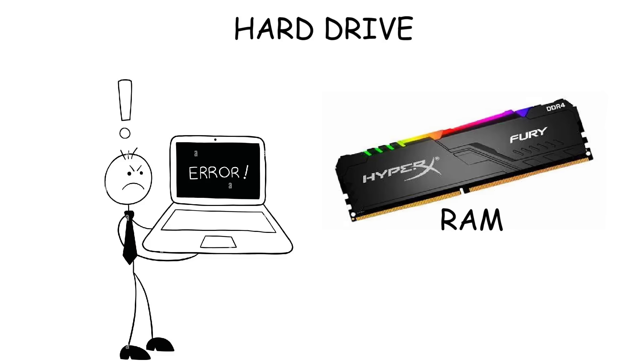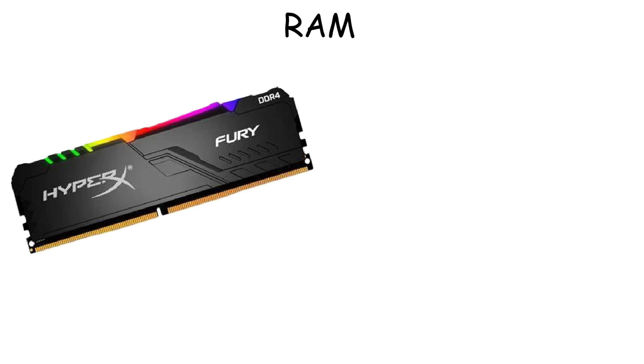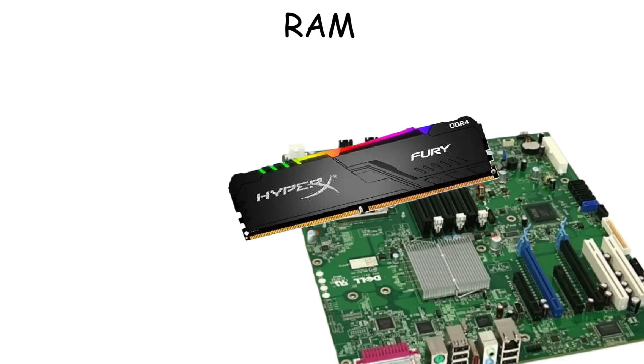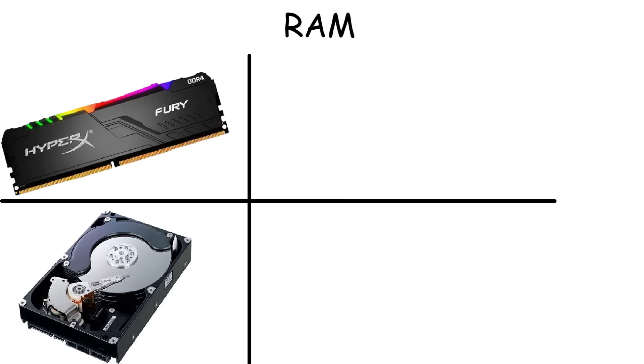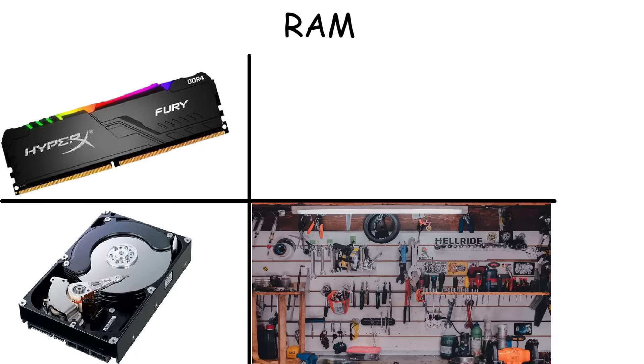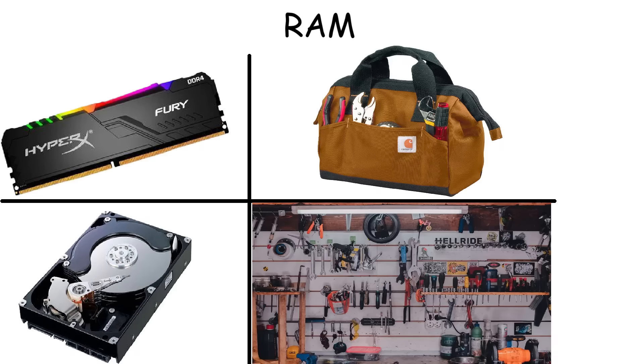Therefore, we need RAM to handle this. A RAM, or random access memory, is a thin rectangular stick that plugs into the motherboard. It only stores some data from the hard drive that's needed by the CPU to access it more quickly. To make it simple, imagine the hard drive is a garage full of various items, and the RAM is your tool bag.